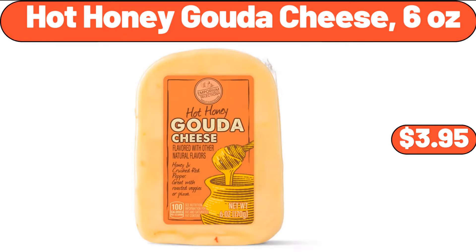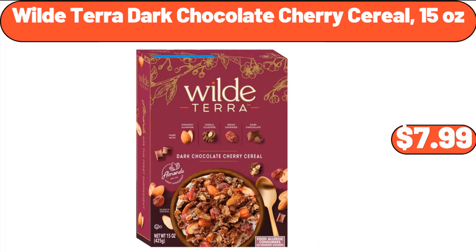Hot Honey Gouda Cheese 6 Ounces, $3.95. Wild Terra Dark Chocolate Cherry Cereal 15 Ounces, $7.99.